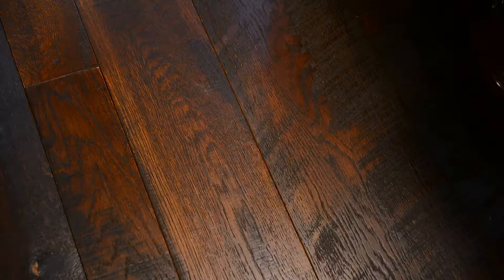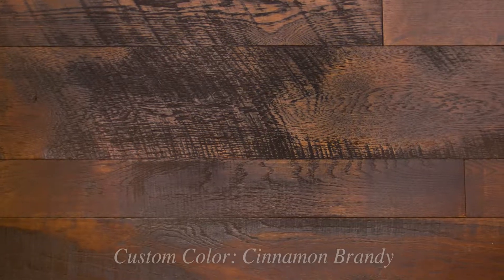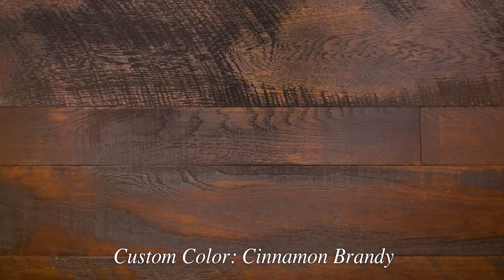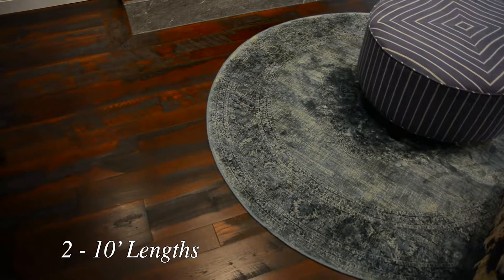I love the dark stain and I also love the rough texture, and I like the variable width. The general theme that we were looking for in the house was 'restored carriage house,' so the floors go a long way in just creating an environment that looks well-loved and lived in.